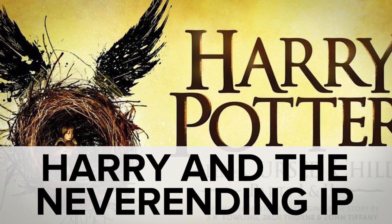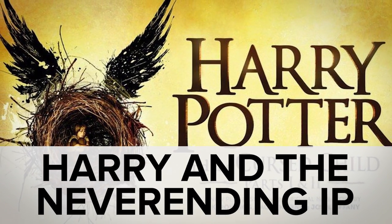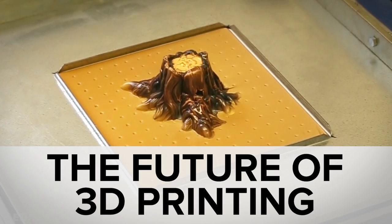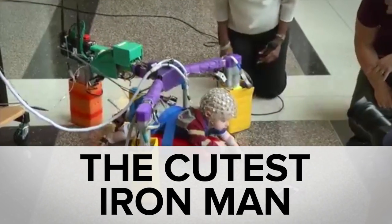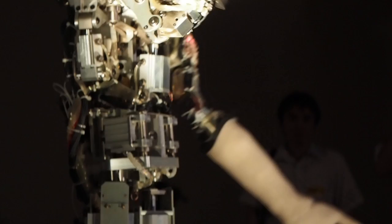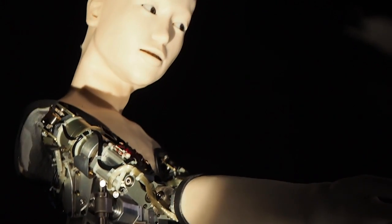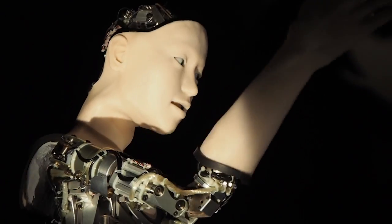While Harry Potter fans lost their minds over the Cursed Child play, you may have missed a whole other step in the evolution of 3D printing and the cutest aid for cerebral palsy. Welcome to In Case You Missed It, where Japan unveiled a robot that has its own neural network to move however and whenever it wants to. Even creepier, it sings.